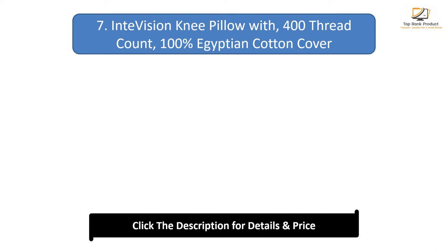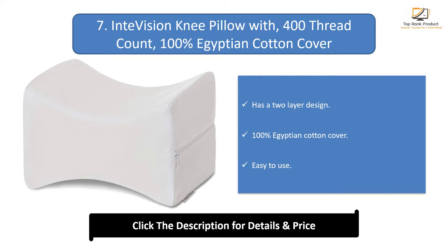Number 7: Inti Vision Knee Pillow with 400 thread count. Has a two-layer design, a 100% Egyptian cotton cover, and is easy to use.